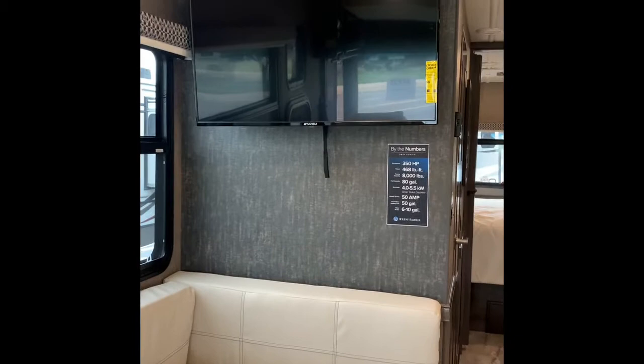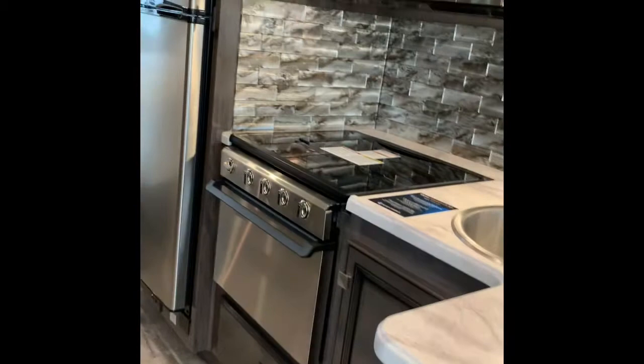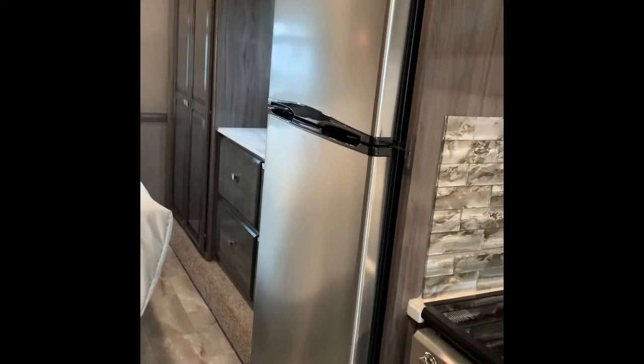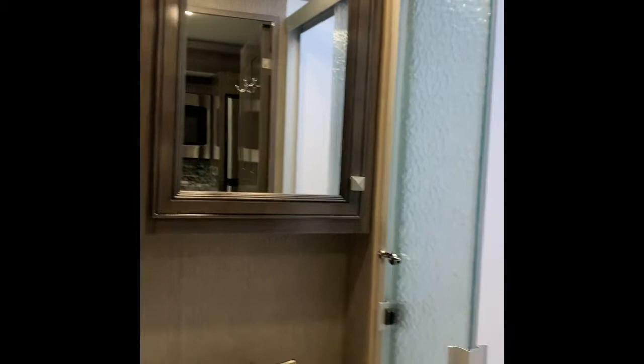The TV is right above the booth on a swing arm so you can turn it to watch from the sofa more easily. Behind that is your full kitchen suite — a nice L-shape countertop with compressed laminate, three drawers, cabinets and drawers in the back, full-size microwave, full-size oven, and a residential refrigerator. Across from that is your bathroom with a porcelain foot-flush toilet, plenty of cabinetry, and a medicine cabinet.